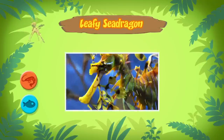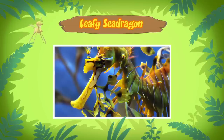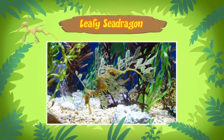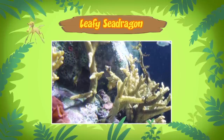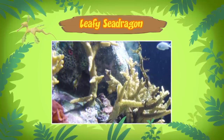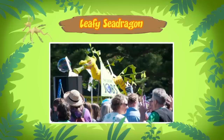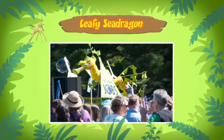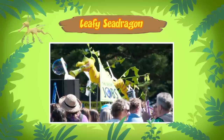It has a mouth that looks like a straw, which it uses to suck up its food. So there's no food for the Leafy Sea Dragon in the aquarium. The aquarium isn't a good home for the Leafy Sea Dragon, anyway. It needs to live in the sea, where there's plenty of food for it. And the best place for Leafy Sea Dragons is in the waters of Southern Australia. That's the only place in the world where they can be found, and also where they can be safe. There are laws in Australia to protect Leafy Sea Dragons. People are not allowed to remove these rare animals from the sea without permission.